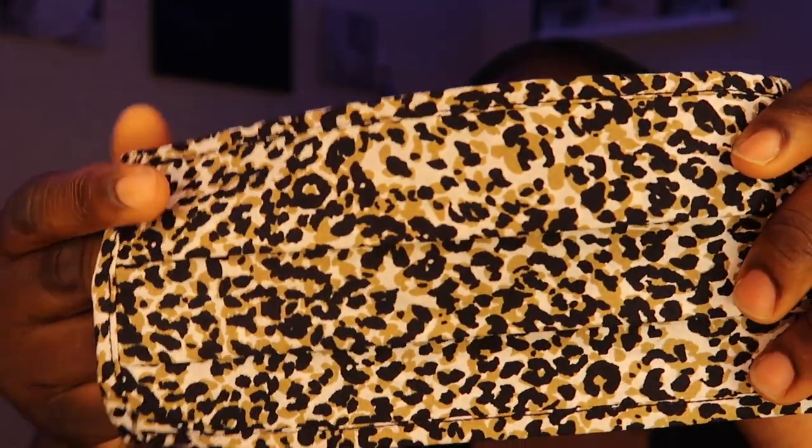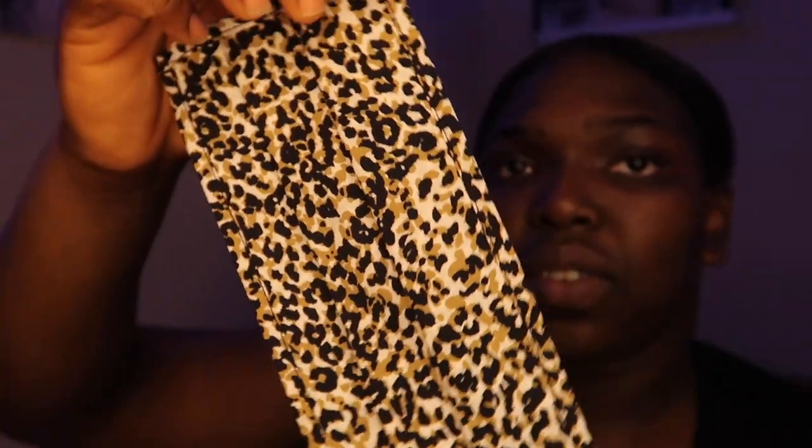The next three masks: this first one, I don't know exactly what print this is — tiger or something — but I haven't worn it yet. So cute, so pretty. The colors are tan, black, and white, so I can wear this with my chestnut Uggs. Then I think this next one is leopard print — I haven't worn this yet either.